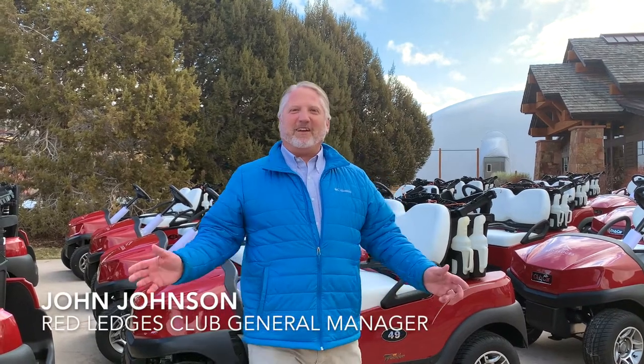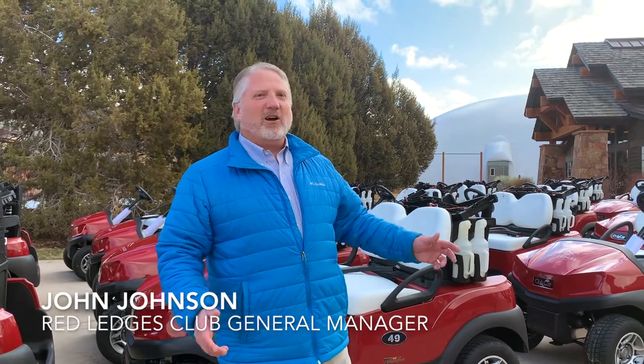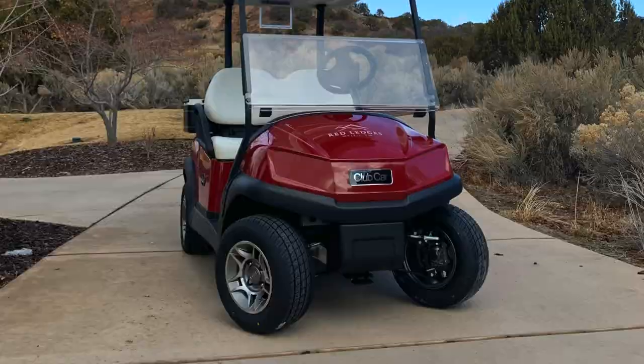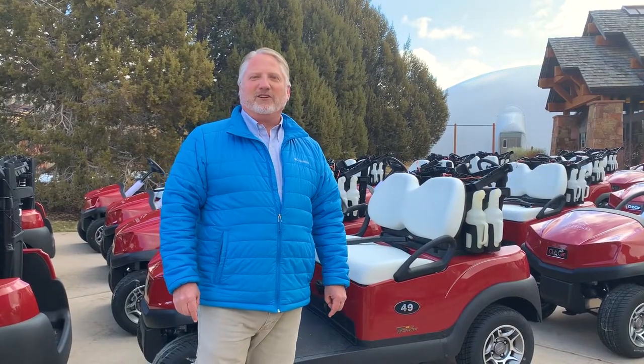Welcome everybody. Exciting day here at Red Ledges — it's always interesting and fun to see the Club Car semi-trailers pull up. Today we got the first delivery of our 85 new Club Car golf carts. What makes these special this year is we've got the new lithium-ion batteries, which will give us more range, more power, and a more efficient golf cart.